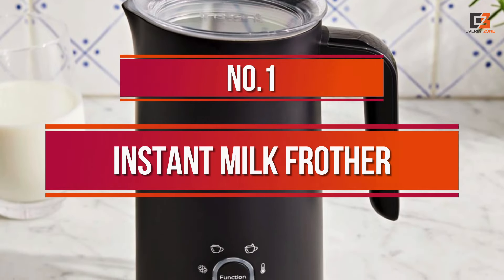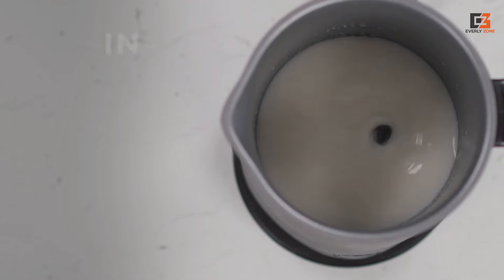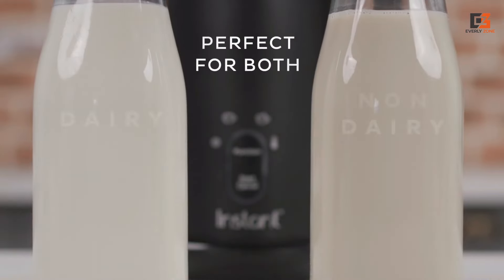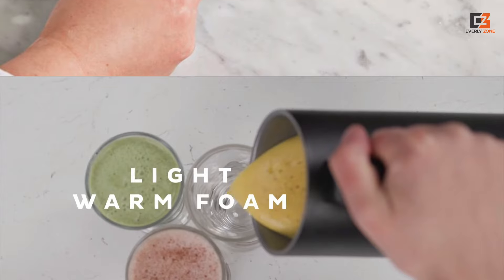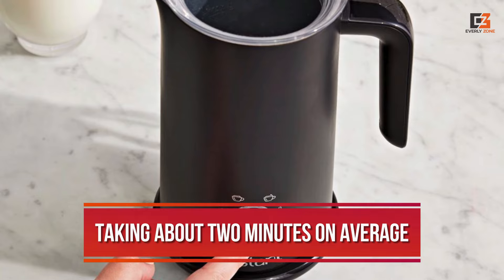Number 1: Instant Milk Frother. The Instant Milk Frother is not only our top pick but also offers excellent value for money, priced at just $30. It effortlessly creates rich foam from any type of milk, hot or cold, making it perfect for a variety of drinks like cappuccinos or cold brews. With a capacity to froth up to a cup at a time, it's efficient, taking about 2 minutes on average.